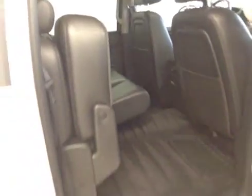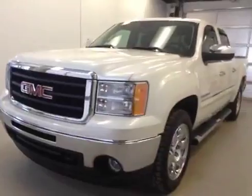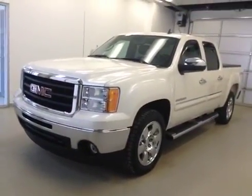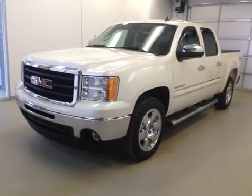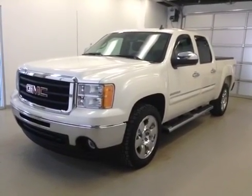Once again, this is stock number 106651, a 2010 GMC Sierra 1500 crew cab four-wheel drive. Exterior color is diamond white tricot.